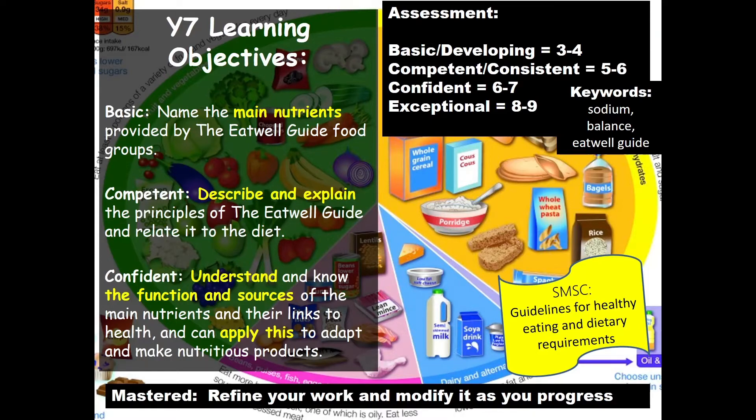Our main learning objectives today: at the basic level, we need to name the main nutrients provided by the Eat Well Guide, and every single one of you should be able to do this. If you're going for a higher grade, you need to add a little bit more information to your Eat Well Guide. The more information you can put in, the higher the grade is going to be.